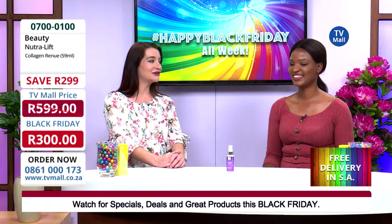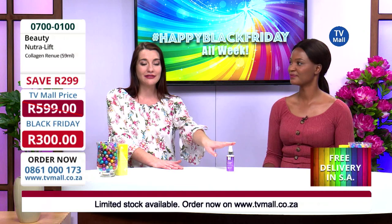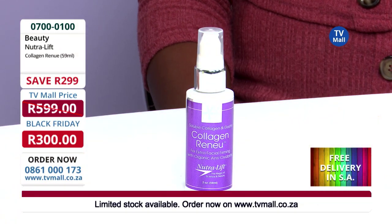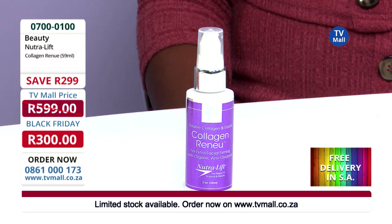If you're asking yourself why Nutrilift, first of all let's take a look at the packaging of the product. If you look at the packaging you will see that it is quite inexpensive, but it's done that way for a reason. They want you to pay for what's inside the bottle, not for how the bottle looks.